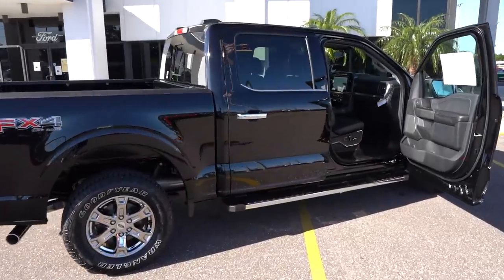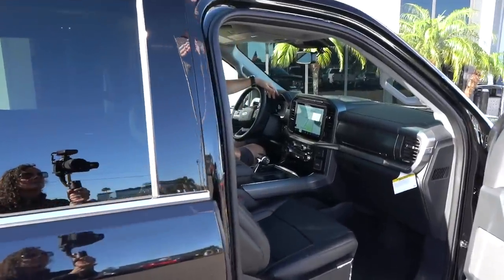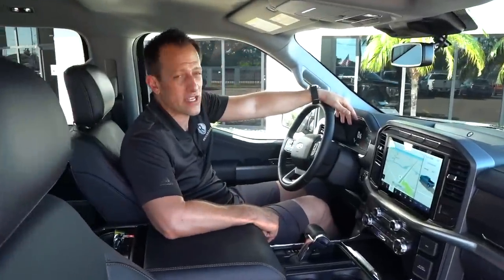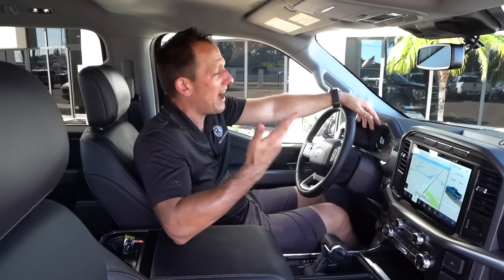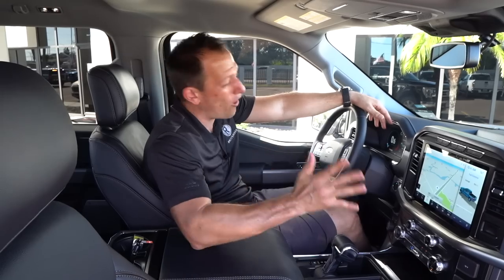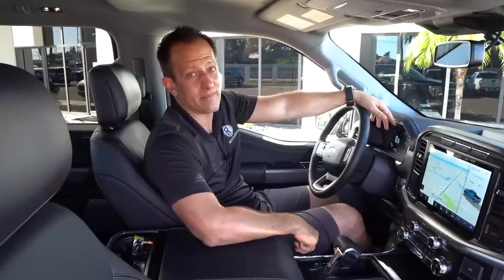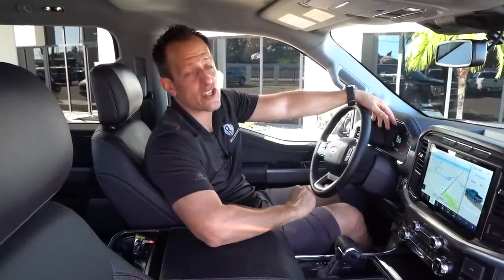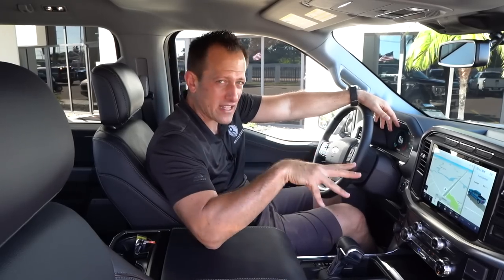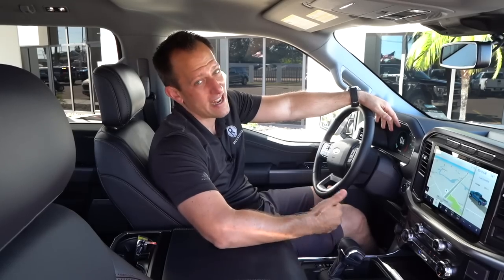We're inside the 2021 Ford F-150 Lariat trim. I know you've been waiting to review this F-150 to make sure you have all the right information with your ducks in a row. How much is this Lariat trim F-150? MSRP, the way this one is optioned — FX4 Lariat trim — you're looking at $59,900. Let's see what you get for the money.